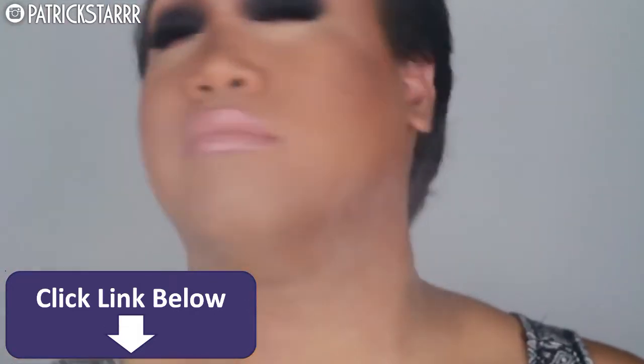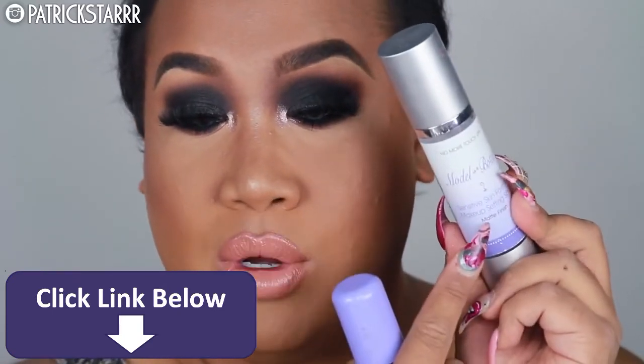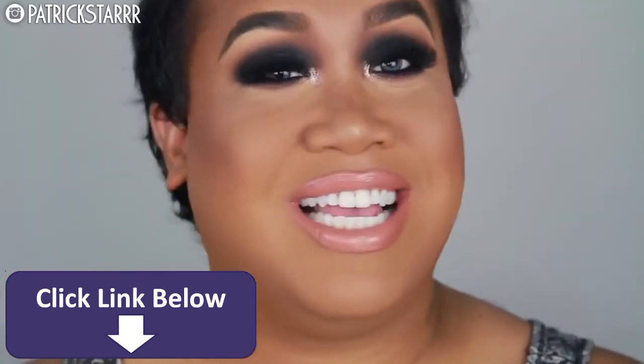And last but not least, set your face with setting spray — I'm going to show you three options. What I'm going to use is the Makeup Forever Mist and Fix. Or you can get the Model in a Bottle, which is meant for sensitive skin — it's purple. There's one that's pink that's very potent, but this one is for sensitive skin. Or if you are very dry and you want that dewy effect, you can get the Tatcha Luminous Spray, which is a little bit more pricey at Sephora. So spritz your face, get your dress and your wig on, get that crown and slay.